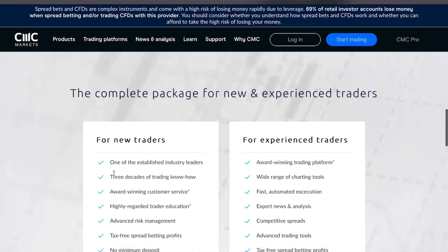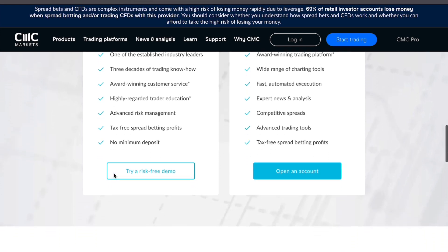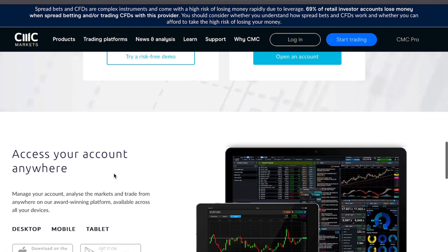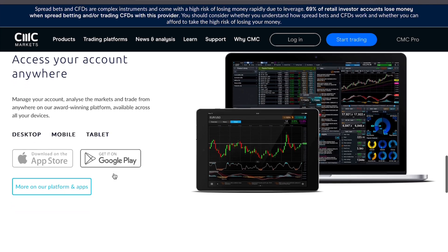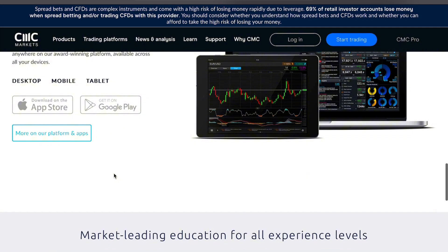Now let's look at the trading costs on CMC Markets. There are no commissions for standard accounts, but the platform makes money through spreads, which can vary depending on the asset and market conditions. While spreads are tight on major currency pairs like EUR/USD, they may widen during volatile periods or for less traded instruments.